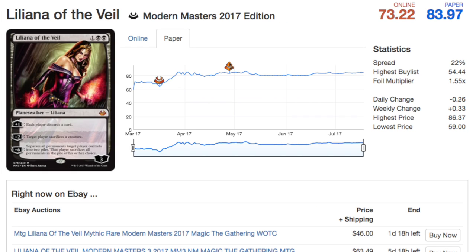To end the video, another favorite card of mine: Liliana of the Veil. On paper it's $83, but there are eBay auctions considerably cheaper than that. There is a big price gap — the buy list is $54 but the paper quote value is $83, which is a very big gap on a buy list of this type.